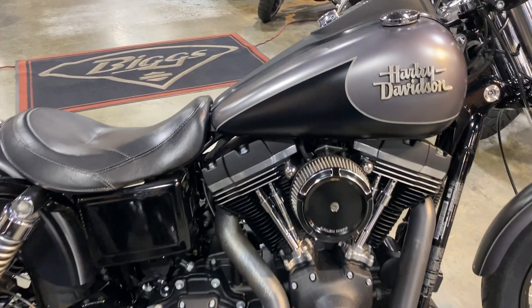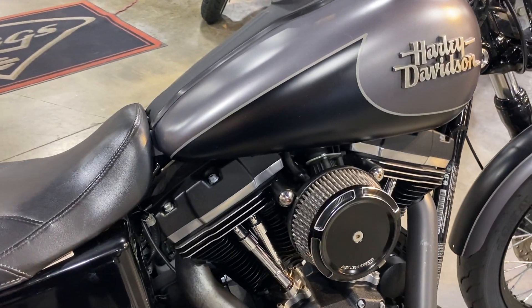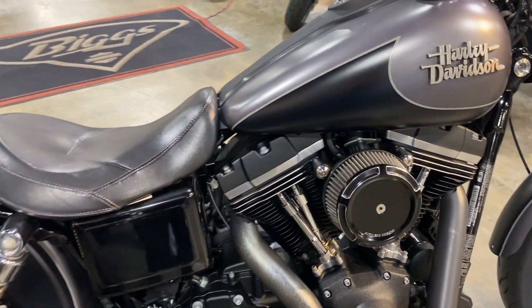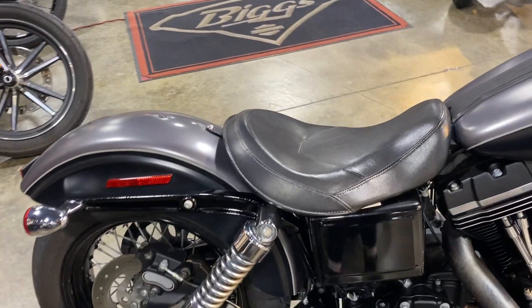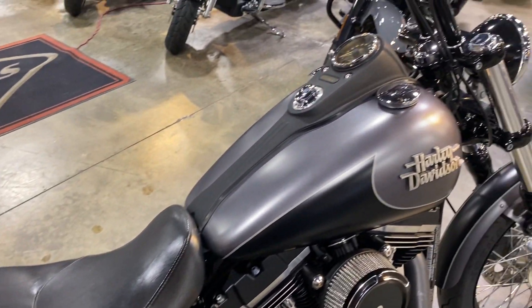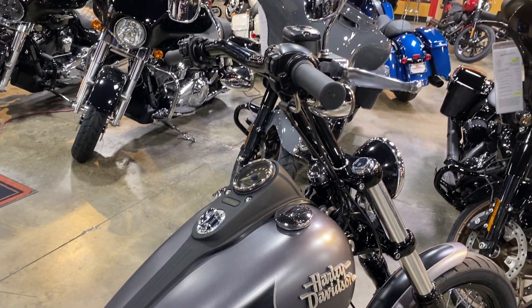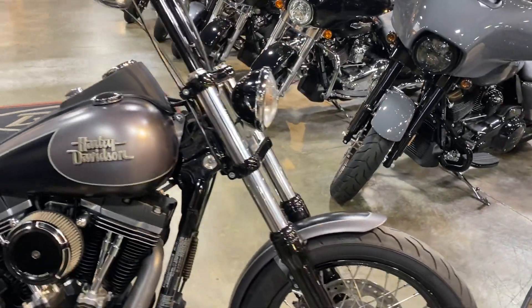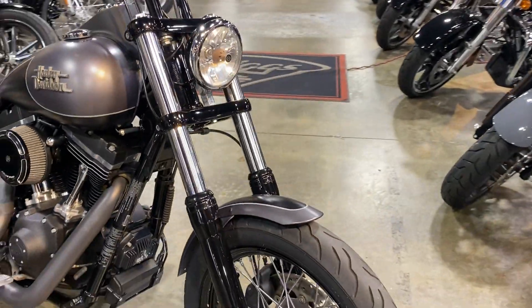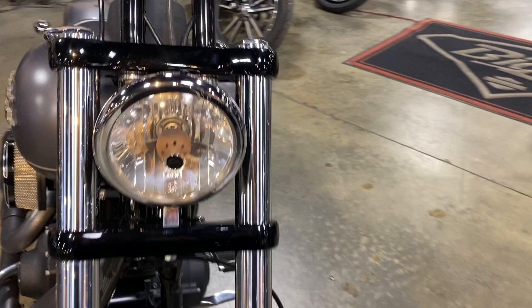It also features an Arlen Ness heavy breather and aftermarket t-bars with a riserless look that looks really nice. This bike comes equipped with an ABS braking system.